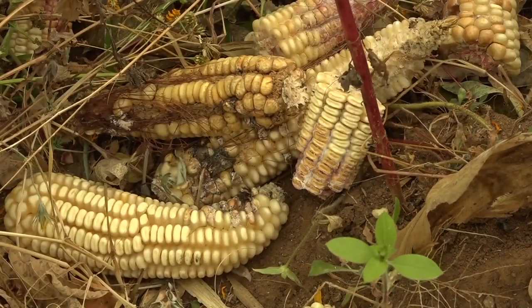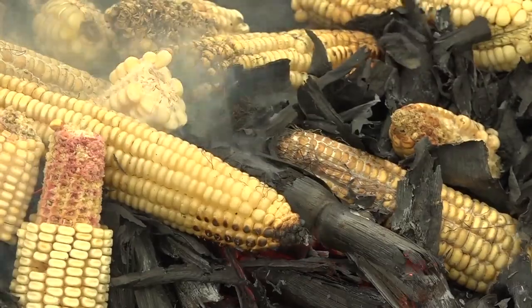Coming up after the break: Aflatoxin. How do you prevent your maize from getting aflatoxin?